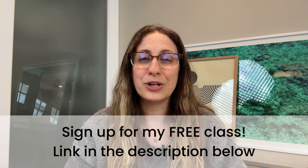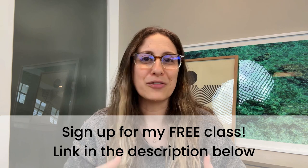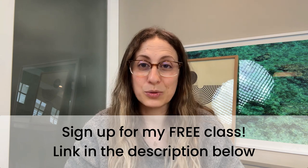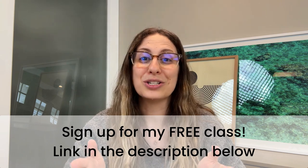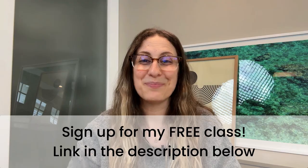If this was helpful and you're looking for more strategies on how to encourage more words at home but feel like you don't know how or there's just not enough time in the day, definitely check out my free class where I teach you my proven little talker method for helping your toddler say more words without adding extra work to your already full plate. Click the link in the description box below to sign up, and I'll see you next time.